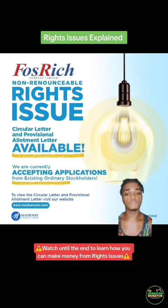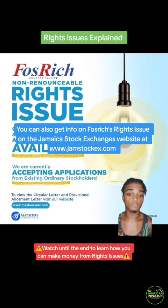Continue to follow the Jamaican Investor for more investment tips, tricks, news, and information to help you level up your investment game and get to financial freedom. Feel free to check out Mayberry's site for information on this rights issue. Thank you.